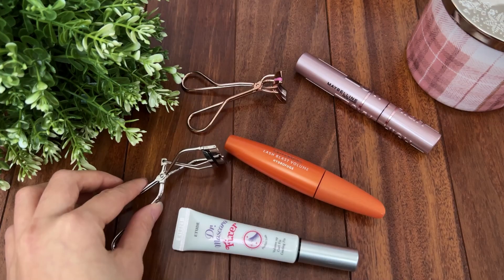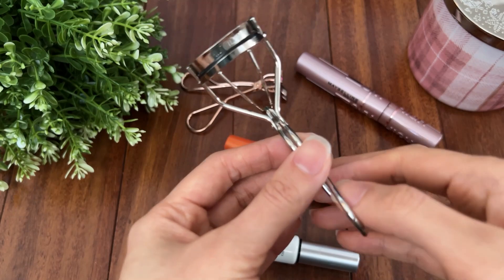Tip number two: do not curl or apply mascara in a place that has a lot of moisture, like your bathroom after you just shower, because the moisture in the air will make your lashes fall faster.